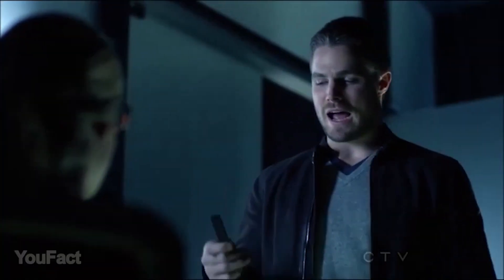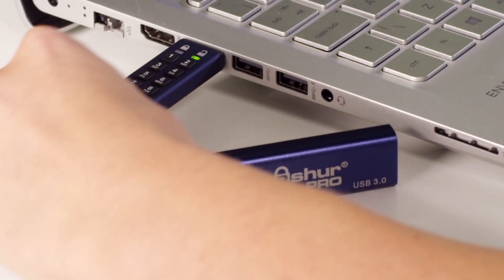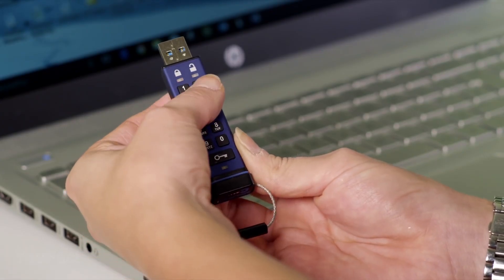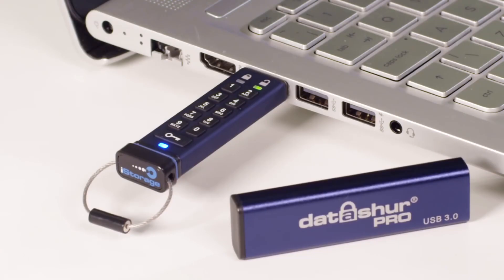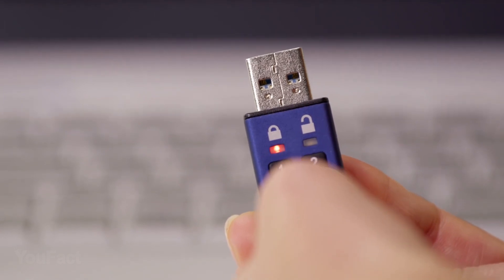James Bond will be green with envy if he saw this — the flash drive with the pin code. It doesn't require any special software and works on any device with a USB port. Employing full disk hardware encryption, the DataShur Pro encrypts all data on the drive whilst at rest, keeping your data safe even if the flash drive falls into the wrong hands. Independent user and admin PIN make it perfect for corporate and government deployment. Don't worry if you forget the PIN — the drive can be unlocked by the admin PIN. The flash drive locks automatically when unplugged from the host computer and can also be set to automatically lock after a predetermined amount of time. Perfect.